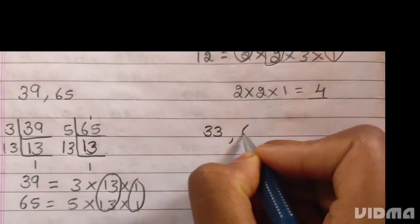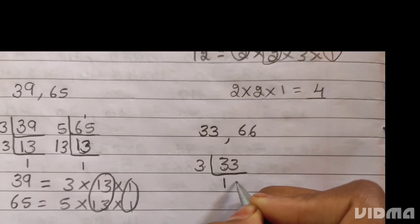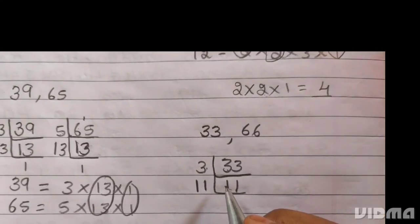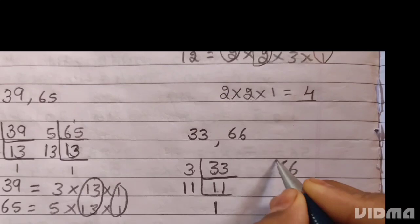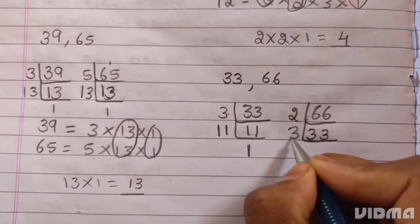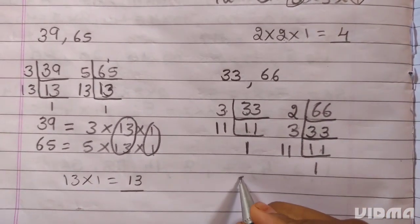Next, 33 and 66. 33 is divisible by 3. 3 elevens are 33. 11 is a prime number — it divides itself. 11 ones are 11. 66 is also divisible by 3. 3 twenty-twos are 66, and 2 × 3 × 11 gives the factorization of 66.